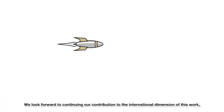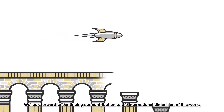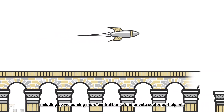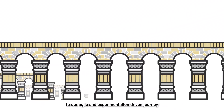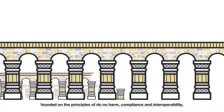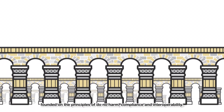We look forward to continuing our contribution to the international dimensions of this work, including by welcoming more central banks and private sector participants to our agile and experimentation-driven journey, founded on the principles of Do No Harm, compliance, and interoperability.